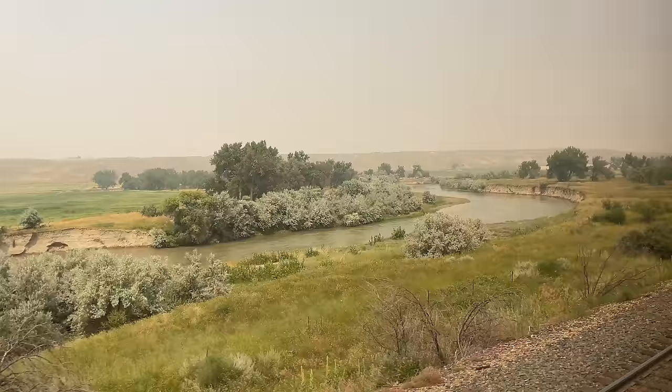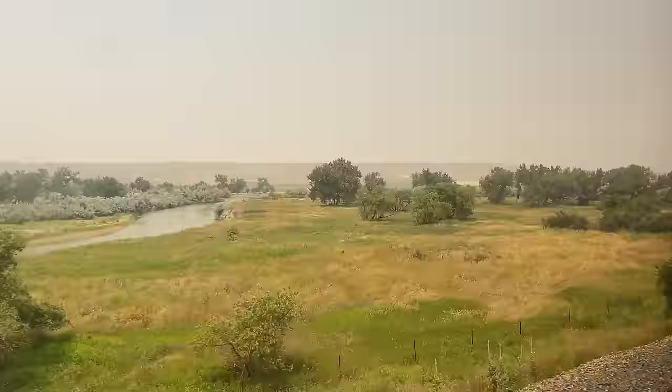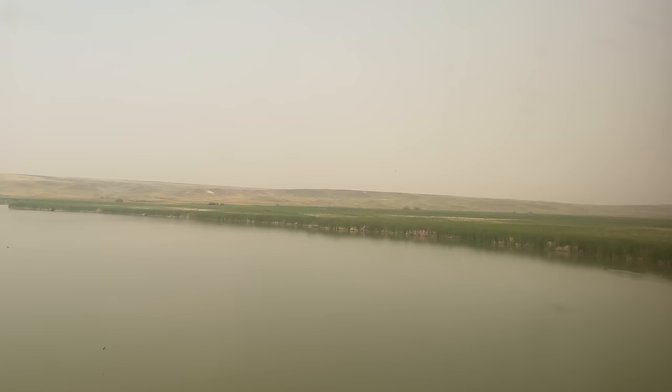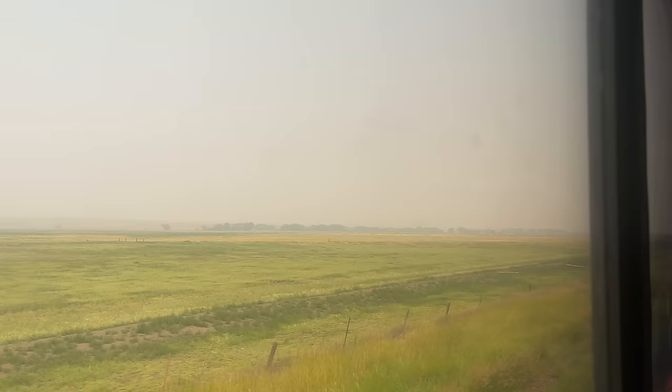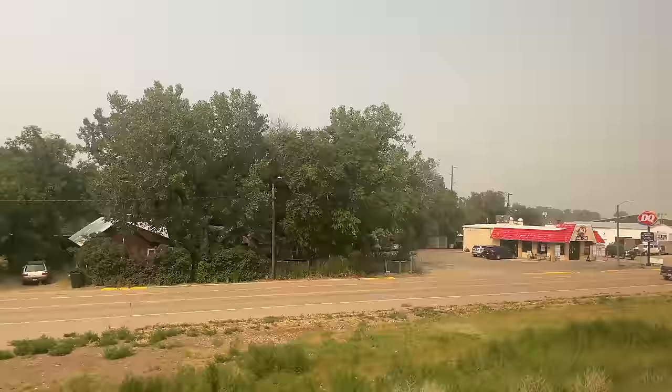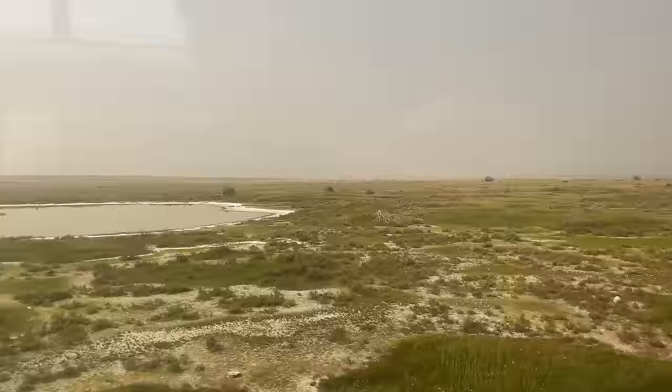The Milk River adds a bit of aquatic contrast to the vast expanse of the Great Plains. River and plains trade blows for miles on end, but the Montana farmland finally wins out. Malta, Montana comes and goes, the town of less than 2,000 people a quick stop on today's ride. As we approach the North Dakota border, the smoke begins to lift, blue skies finally visible for the first time this afternoon.